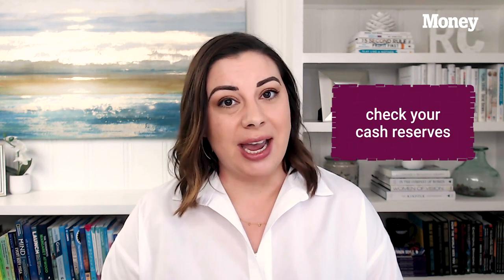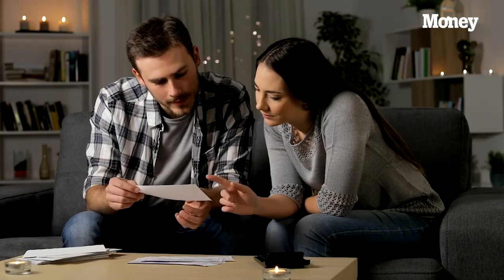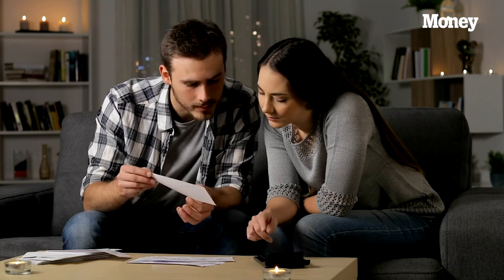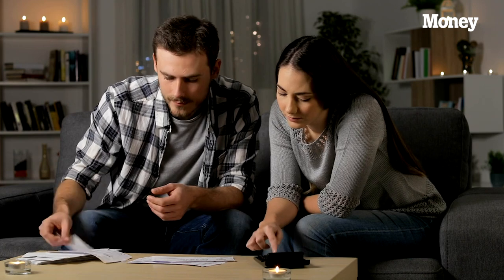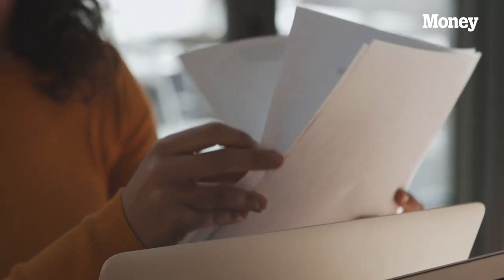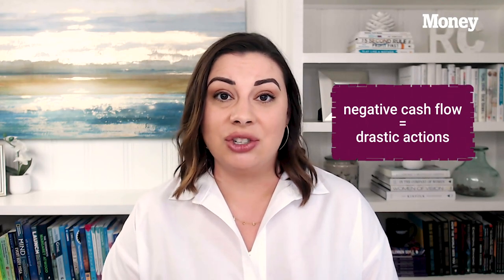Next, we want to look at your cash reserves — basically the savings account for your business. How long will those cash reserves actually fund all of those expenses? Once you have an idea of your cash reserves, your incoming revenue, and your outgoing expenses, you'll be able to figure out how long you can stay in business without making any additional sales. If you're cash flow positive, you can continue taking actions to make sure your business survives. But if you're cash flow negative, we've got to take some drastic action.